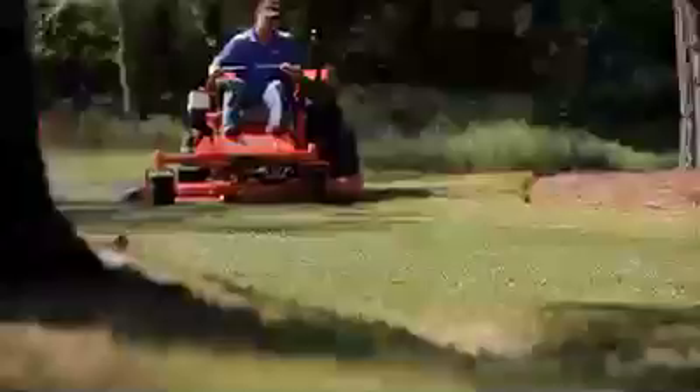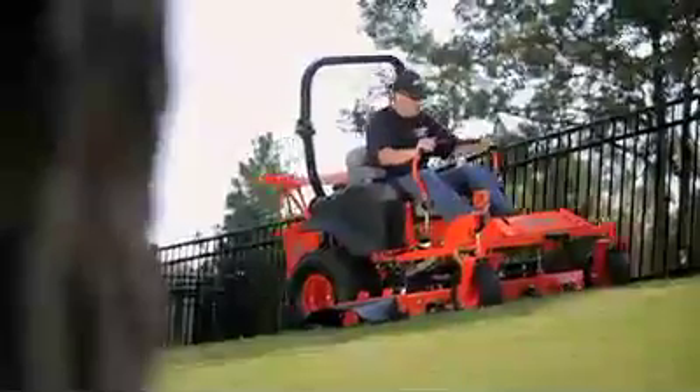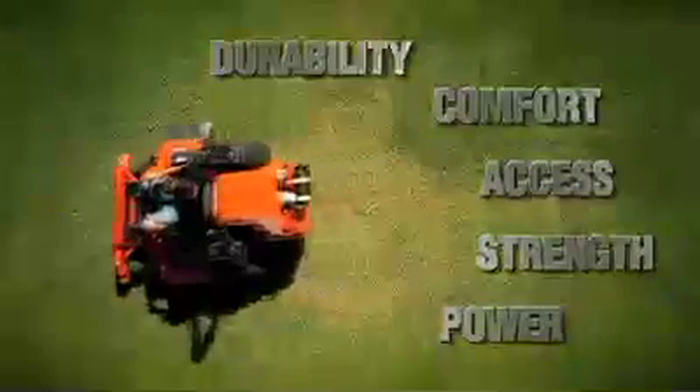Our all-steel, all-welded, zero-turn mowers feature our patented swing-away design for easy access into your mower. All that with our exclusive EasyRide system and heavy-duty hydraulics, and you've got the Bad Boy 5-point advantage. And you've got all the reason you need to mow with the Bad Boy.